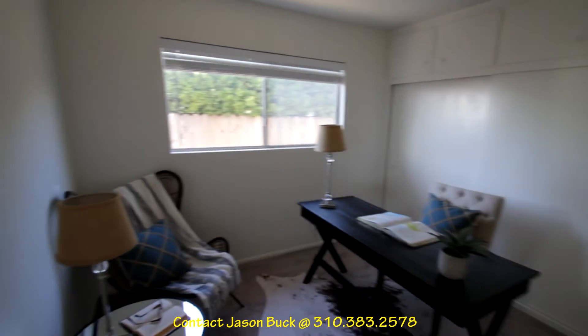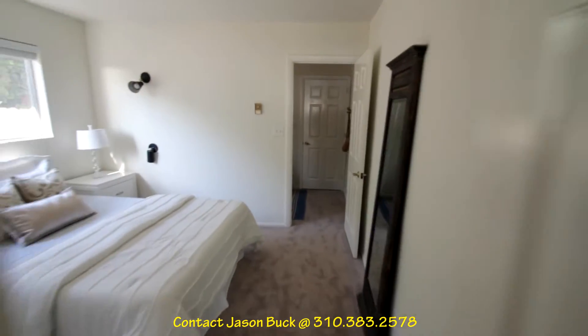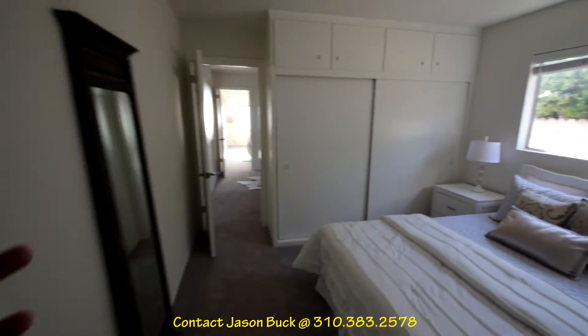This could be a bedroom, and it has separate access over here. Here's another bedroom — you can connect them, but they are two different bedrooms because they have different access.